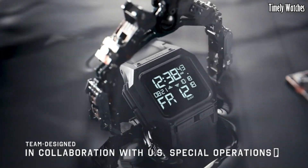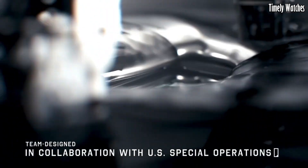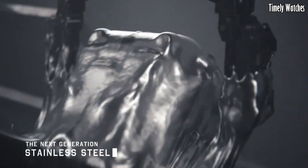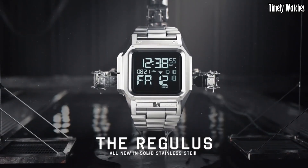With its stainless steel construction, shock resistance, and water resistance, the Regulus can withstand rugged conditions. It's a reliable and versatile watch for those who need toughness and functionality in their timepiece.